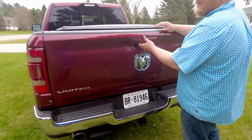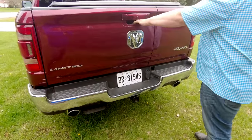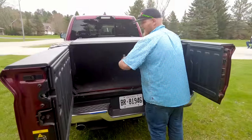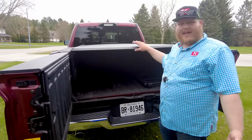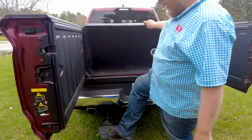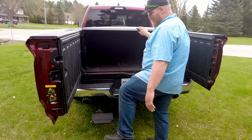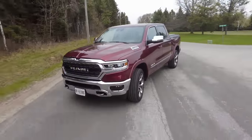With the Elite package you also get the RAM multi-function tailgate as standard equipment. It drops like a standard tailgate, or use the bottom handle and it cracks open, letting you get right up to the edge of the bed to load things in and out — I've used it a number of times and it is handy. There's also a cool Mopar accessory step built specifically for this tailgate so you can get up into the bed from the center. We also have a trifold soft tonneau on here.